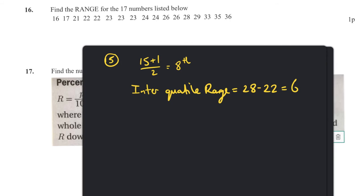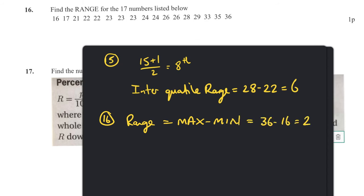Question sixteen: find the range. This is straightforward — range equals max minus min, which is 36 minus 16, which equals 20.